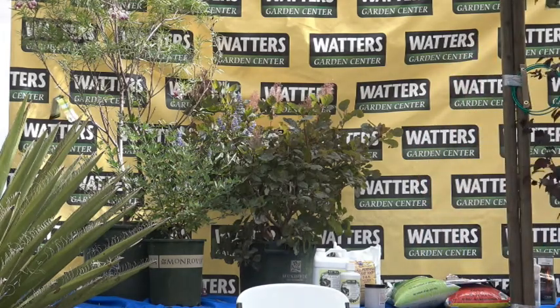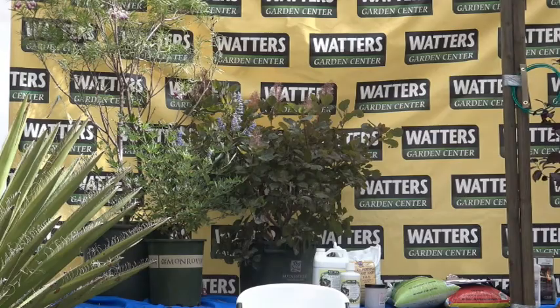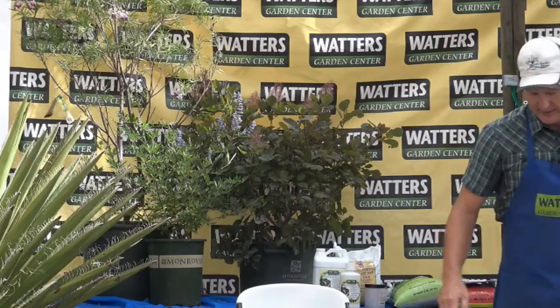The Blaze maple on the other hand does great in full sun — no problem.